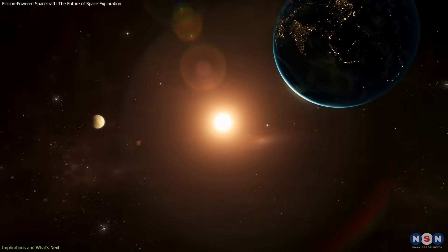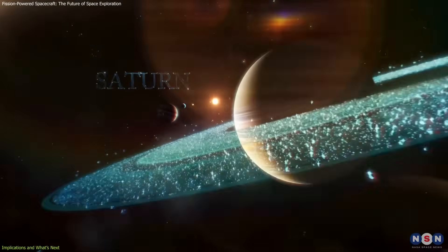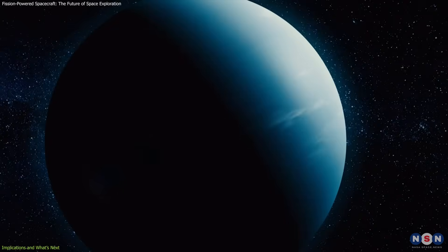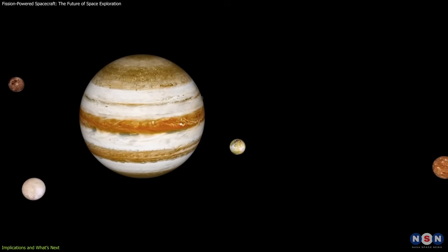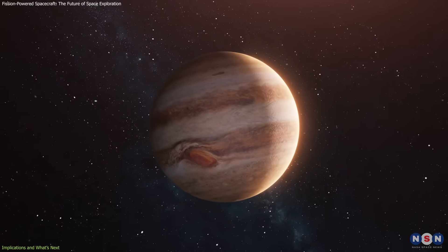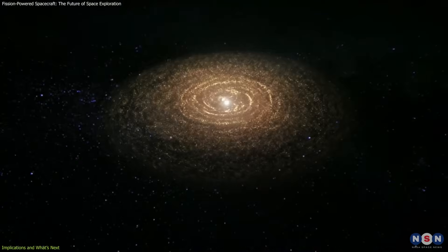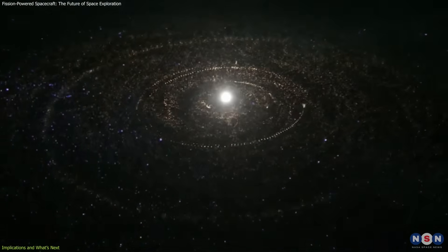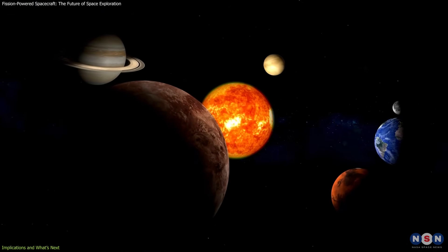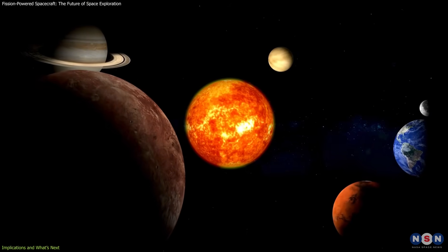Beyond Mars, fission propulsion would allow humanity to set its sights on the outer planets — Jupiter, Saturn, Uranus, and Neptune. These planets, along with their moons, are some of the most intriguing targets for future exploration, offering the potential for discovering new forms of life or unlocking the secrets of our solar system's formation. Nuclear-powered propulsion would allow us to explore these worlds in ways that were previously unimaginable.